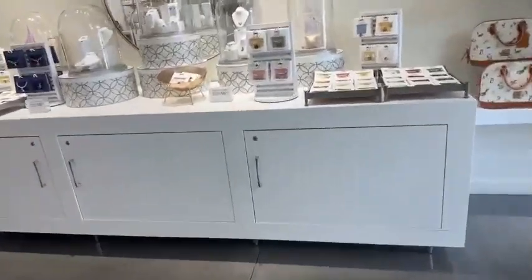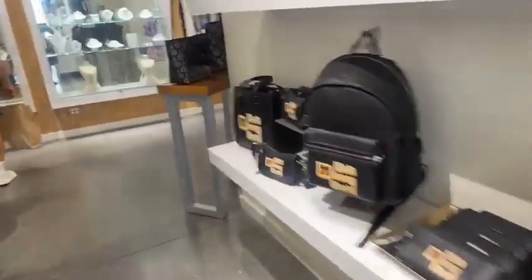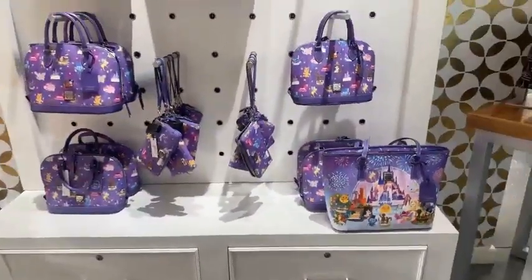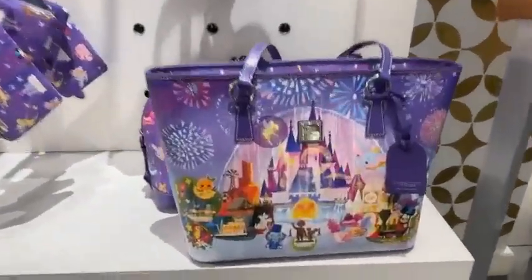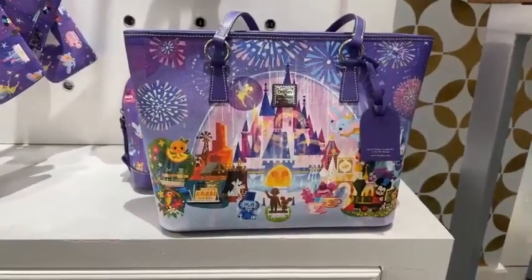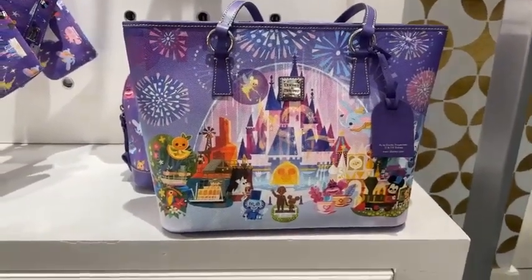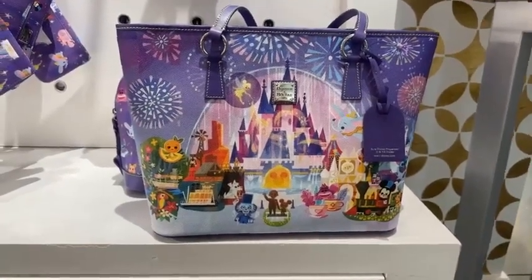I'm going to walk us back to the Jimmy Choo Doonies where we started. These just came back in stock today — I heard a cast member say so. I know this tote in particular has really been coveted. It sold out online, it sold out in stores, and I'm so happy that it restocked. It's gorgeous, you guys. It's so pretty.